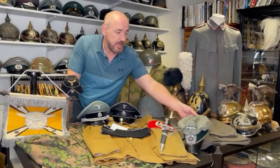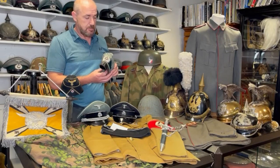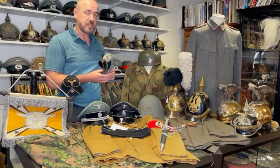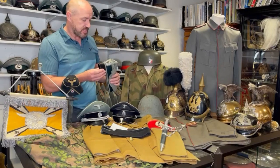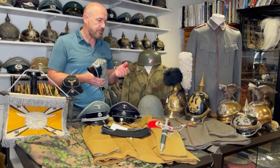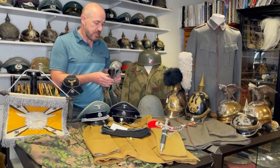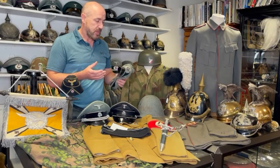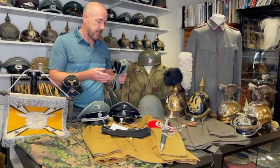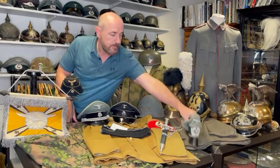Just beside it here, a crusher cap. I love crusher caps — this may actually appear on the website as sold because I'm thinking of buying it myself for my own collection. I just love the look of the crusher cap. I've had so many different coloured variations of piping pass through Regimentals' hands over the years. This one is white piping for infantry — not the most desirable, obviously everyone wants Panzer or Panzer Grenadier, but I just love the look of it. They're so iconic. So I'll probably be buying that one for myself.